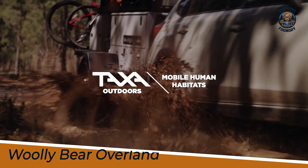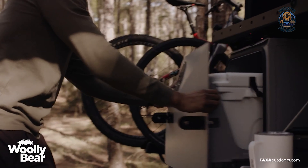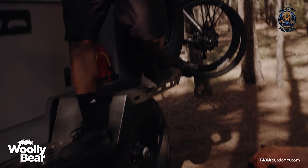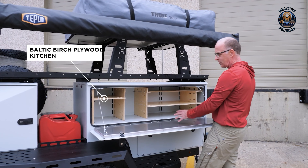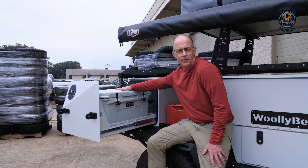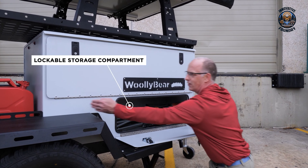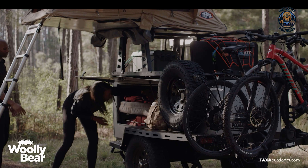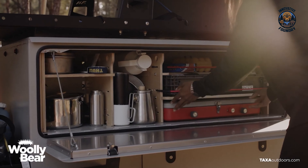If you're after something lightweight yet rugged, check out the Taxa Woolly Bear Overland. This mini camper is built for adventure and can easily be towed by smaller vehicles. The axle-less suspension with electric brakes gives great ground clearance for off-road escapades. The cleverly designed kitchen features plenty of storage and a pull-out drawer for coolers. With a cargo deck carrying up to 600 pounds, you won't have to leave any gear behind. Adjustable risers create a solid base for a rooftop tent, accommodating up to three adults on a queen-sized mattress. This trailer combines practicality with adventure.